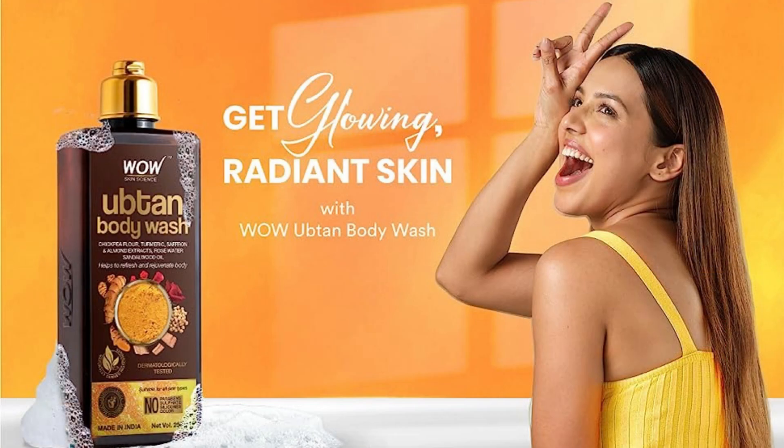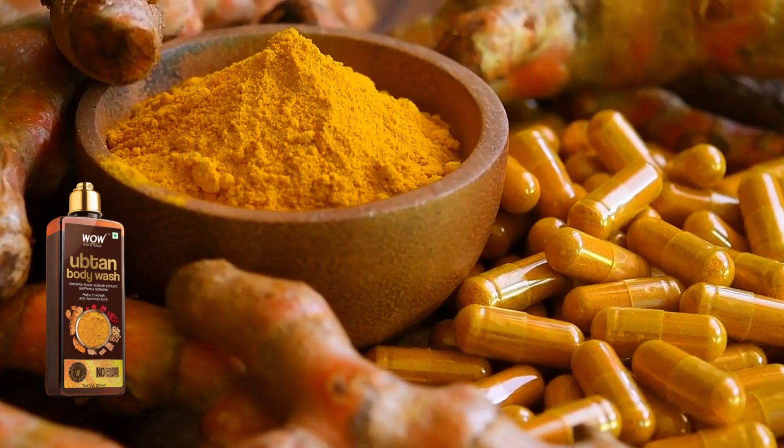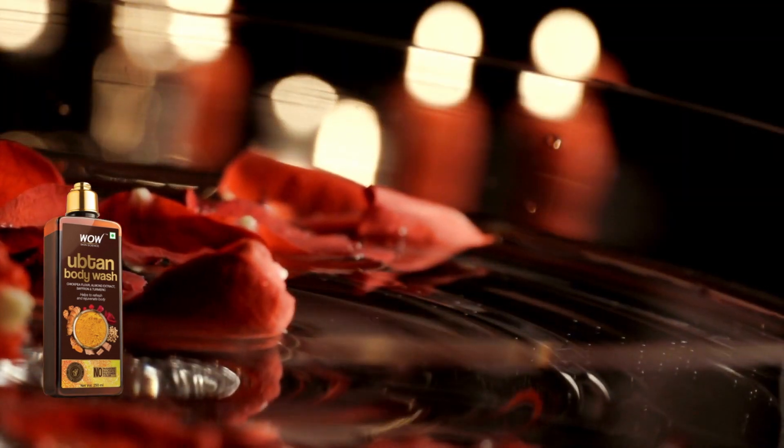Number 1: Uptin Body Wash. Uptin Body Wash is a clarifying body wash that contains almond, turmeric, saffron extracts, sandalwood oil, rose water, and chickpea flour.